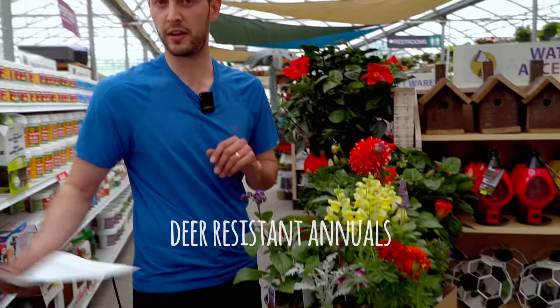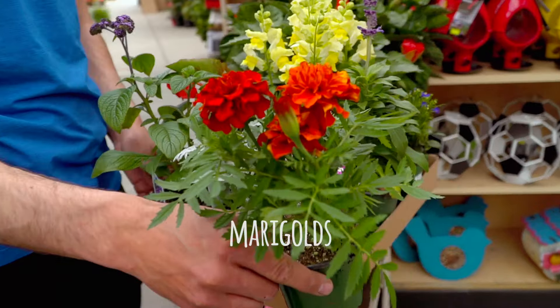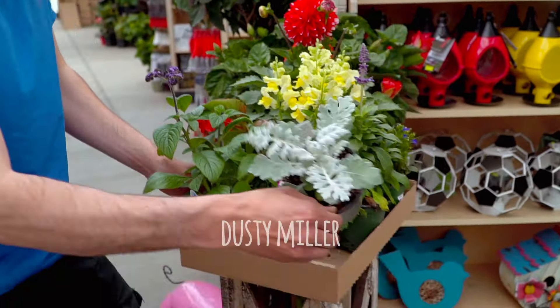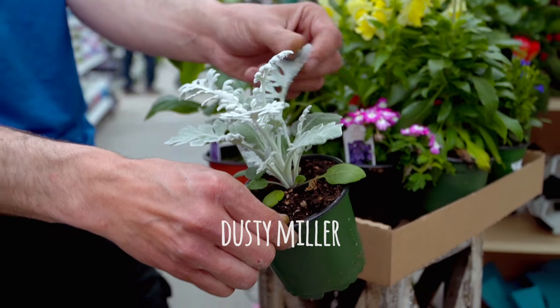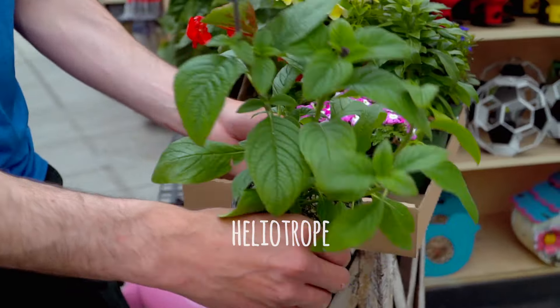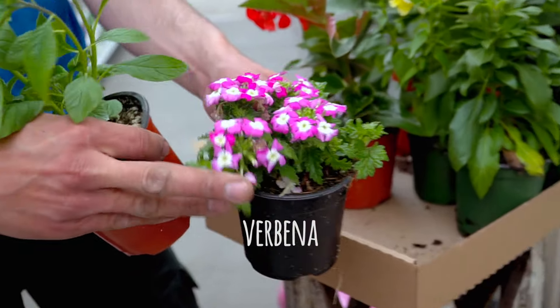I have a few plants in front of me here. For annuals, marigolds are deer resistant — this is a beautiful fireball variety. I have dusty miller; they don't like the dusty foliage. That's often a rule of thumb: anything with a fuzzy texture they don't touch. Heliotrope — very fragrant — they don't like that. Same with verbena; it's got an itchy texture to it.